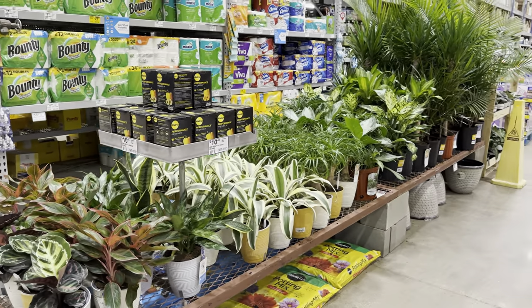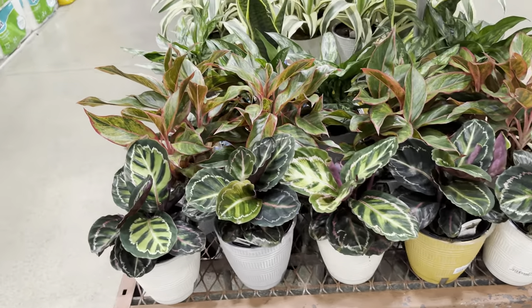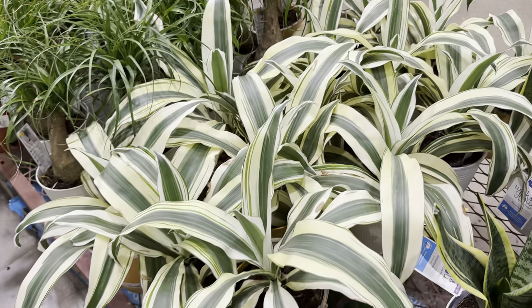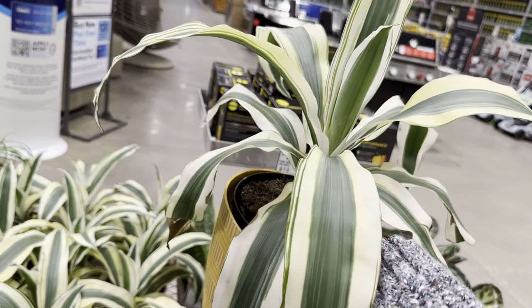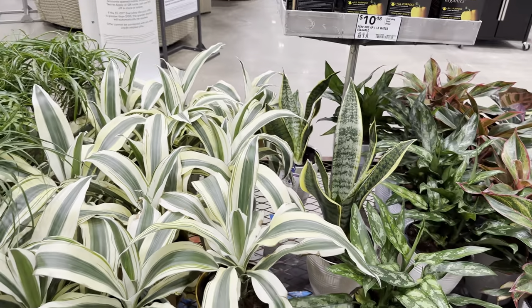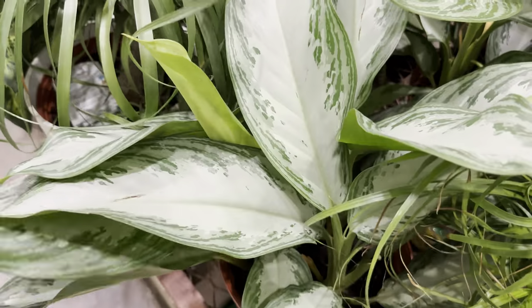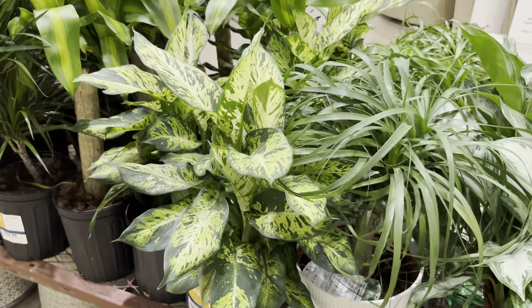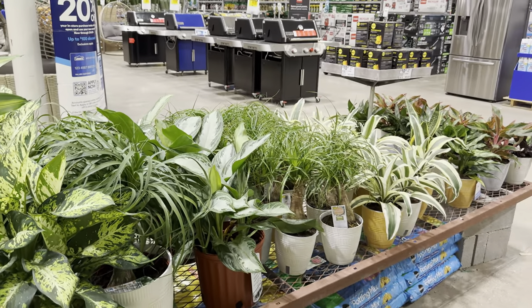Most Lowe's in the DFW market have this section right as you walk in the front door with all of these super healthy plants. The front row has some Calathea Medallion, Aglaonema Red Siam, Aglaonema Maria, and this beautiful Dracaena White Aspen. I did buy a Dracaena White Aspen from this particular Lowe's — look at how beautiful the variegation is — but I noticed the leaves started to brown, at least the white part. I don't know if it was because I underwatered it, so I'll have to do a little bit more research.